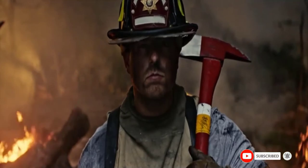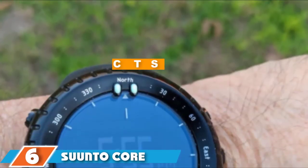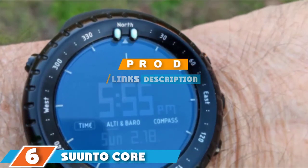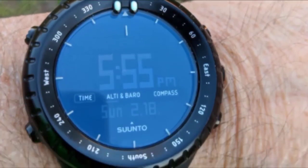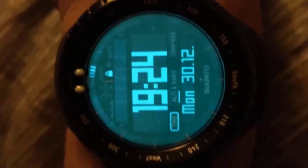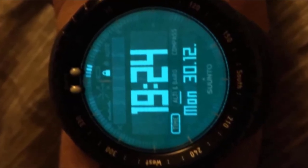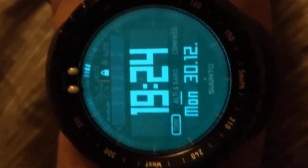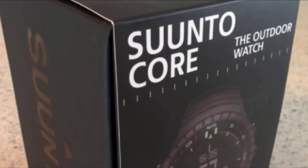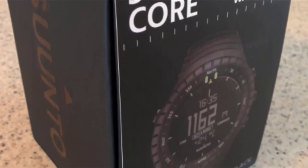At number six we have the Suunto Core All Black sports watch. If you're looking for top nautical watches, you can give this product a try. This watch is made to be your dependable companion wherever you wish to go. It comes with a barometer, altimeter, and a compass equipped with valuable weather information.